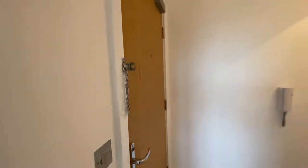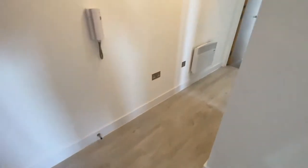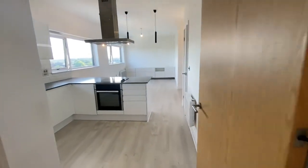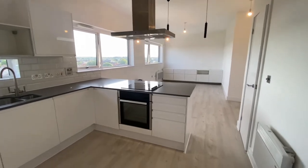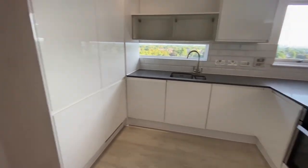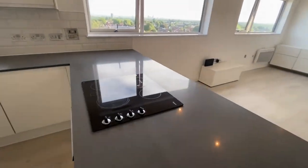As you enter into the entrance hallway, you have all this beautiful laminate flooring that flows all the way through to the bedrooms. Let me take you into the open plan living room and kitchen area. It's a really big apartment. The views are absolutely stunning. You have all these gloss white units in here and this lovely grey quartz worktop.